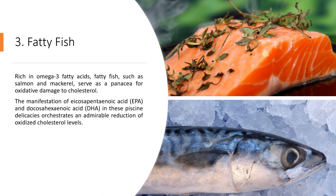3. Fatty Fish. Rich in omega-3 fatty acids, fatty fish such as salmon and mackerel serve as a panacea for oxidative damage to cholesterol. The manifestation of eicosapentaenoic acid (EPA) and docosahexaenoic acid (DHA) in these delicacies orchestrates an admirable reduction of oxidized cholesterol levels.